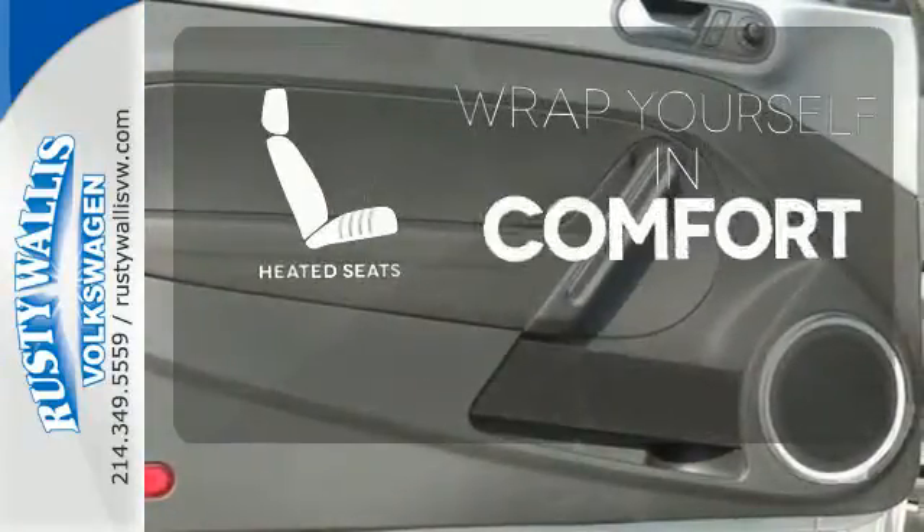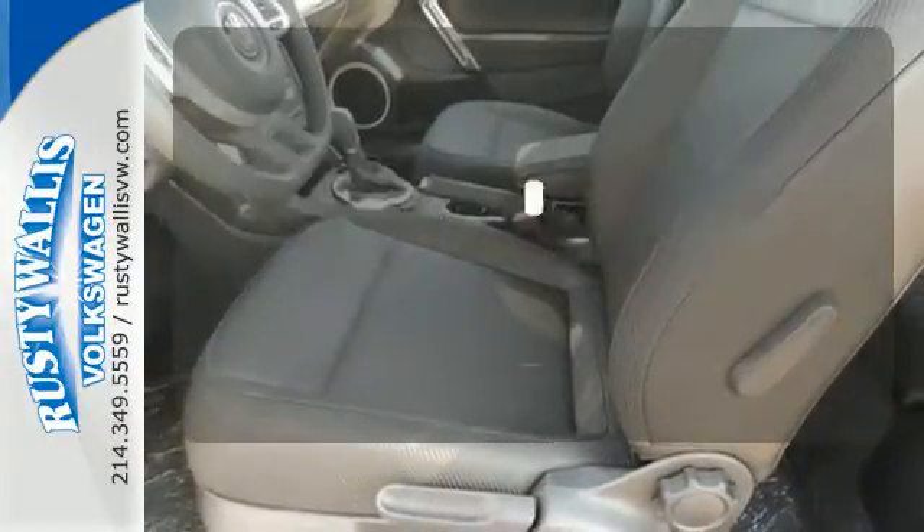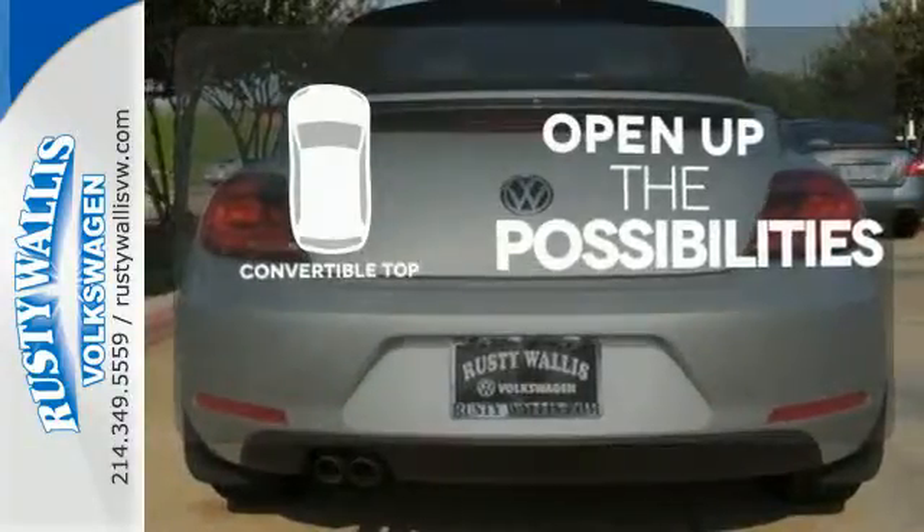Ward off the chills with heated seats. The heated mirrors let you see behind you without all the work. The convertible top opens up the driving possibilities.